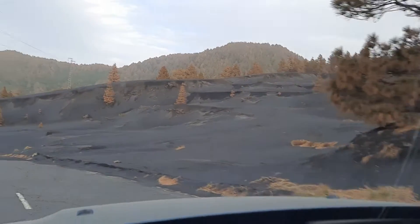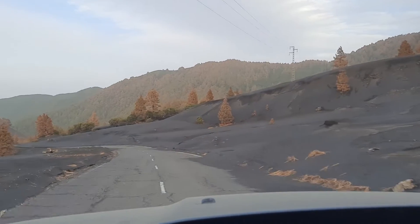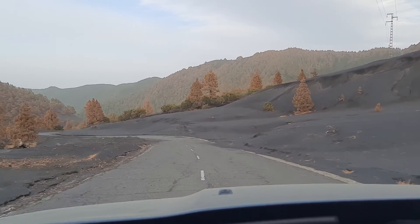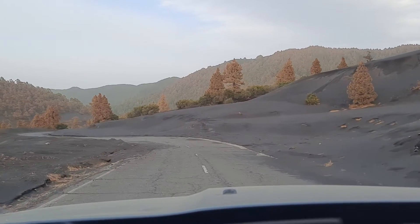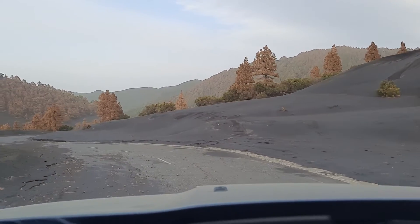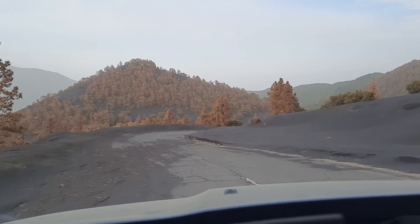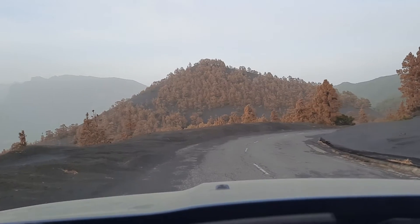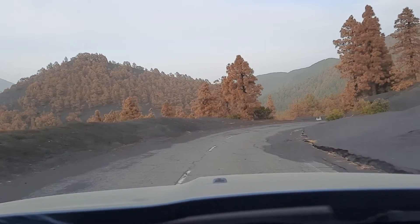But this tree here has got some green interiors — the outer needles are brown but the inner ones are still green — so there's a good chance some of these trees are actually coming back. The canary pine is a very sturdy plant; it's actually designed to survive forest fires and all sorts of bad things. I think give it a year or two and we'll see a green needle forest up here again.